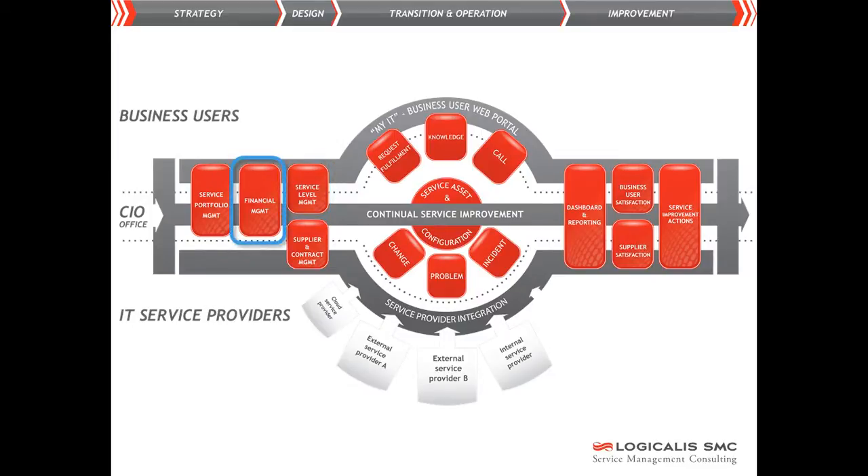The service costs are also laid down and form the basis for any on-charging. The operational processes describe how, under controlled conditions, changes are made to the system and incidents are resolved and prevented. The central maintenance of knowledge and information is essential for this.